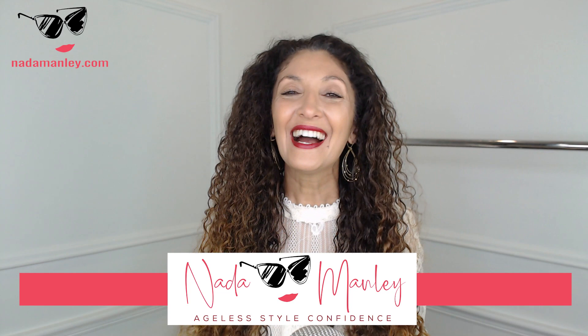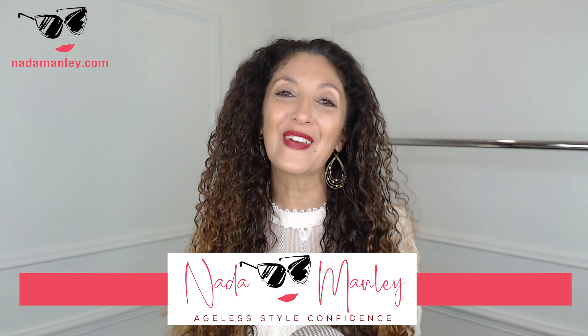This is Netta Manly. Welcome to my channel. I help women over 40 have fun with fashion and feel confident in their style.